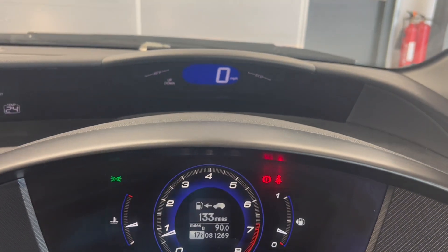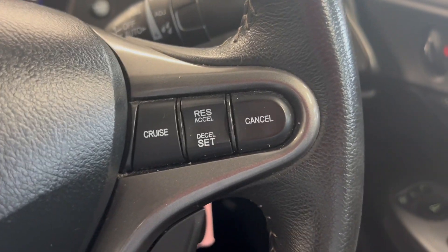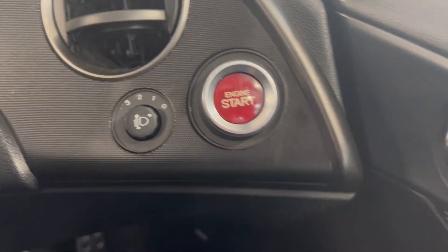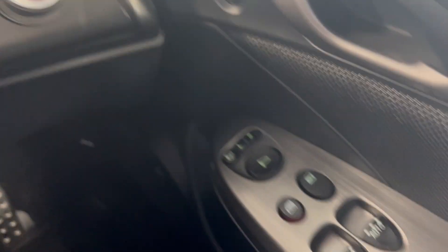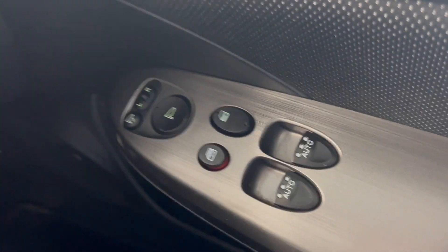You've got your speedometer up there and you get the leather-wrapped multifunctional steering wheel. On here you've got your radio settings and on the right you've got your adaptive cruise control settings. You do also have headlight adjustment with push to start, and electronic windows and electronically adjustable wing mirrors.